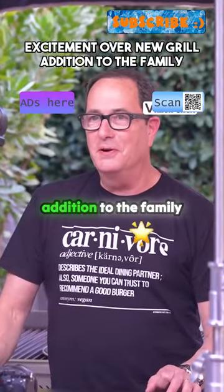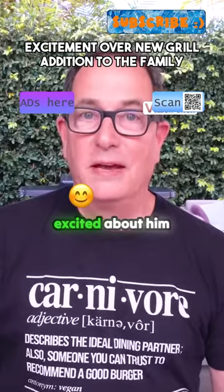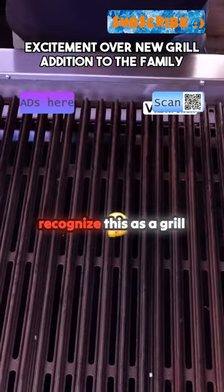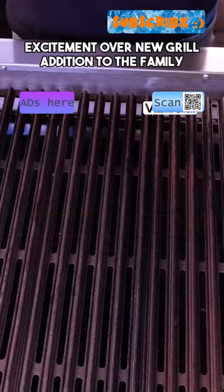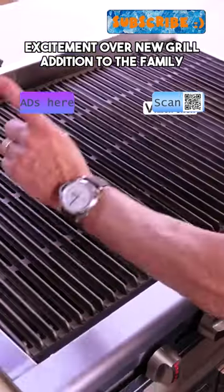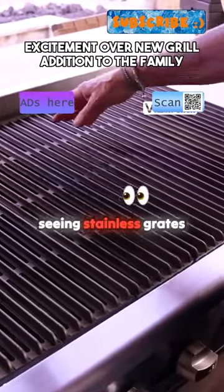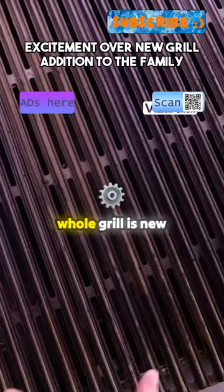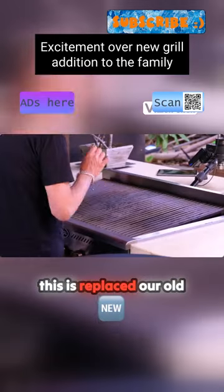Let's show the new addition to the family first because we're all excited about him — or her. You would recognize this as a grill, and yes, this is our grill, except you're used to seeing stainless grates here. These are cast iron, because the whole grill is new.